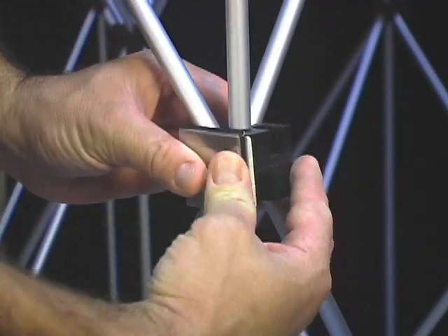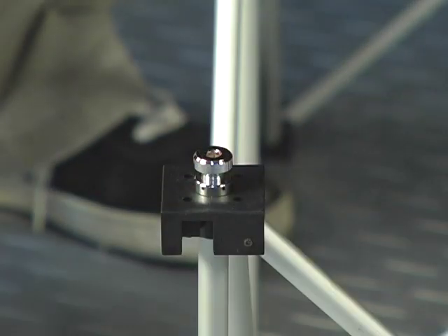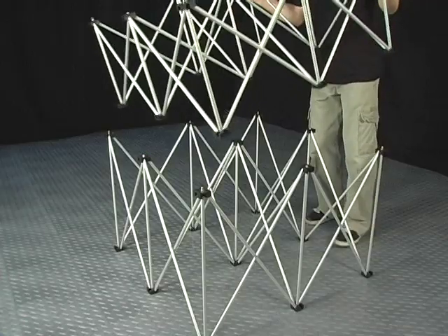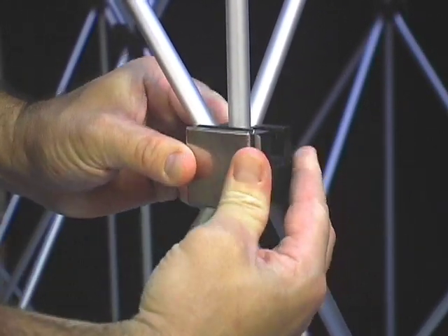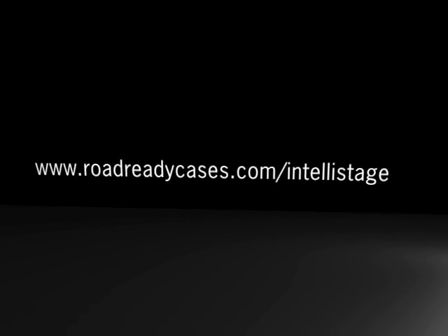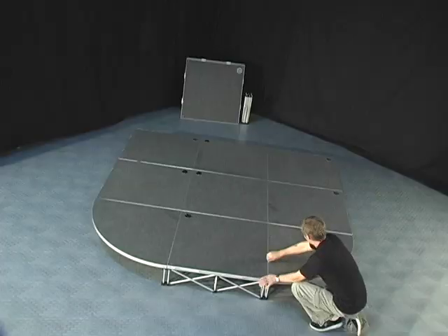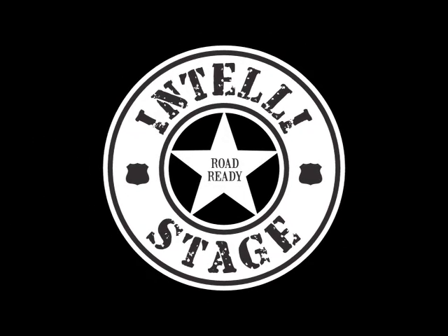Coupling risers together allows the flexibility of extending the height of your platforms. To do this, you will need the ISREK riser extension hardware kit. First, remove the corner mounting post from the bottom riser and replace with the bronze coupling posts. Next, align the bronze coupling post with the holes on the bottom of the top riser feet and secure with the silver stabilizing brackets. For safety, never couple more than two risers together. For more information on IntelliStage systems, contact your local RoadReady IntelliStage dealer or visit us online at www.roadreadycases.com/IntelliStage to find out more about our revolutionary new IntelliStage portable stage systems, offering you the ultimate in stability and portability with endless configurations and ease of use.